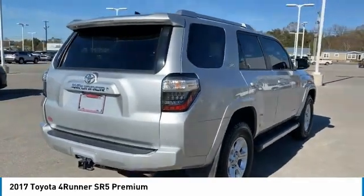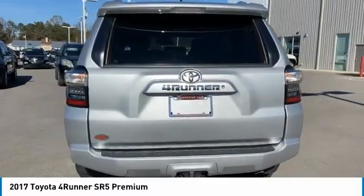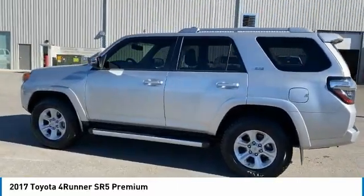Tire pressure monitoring system, roof rails, traction control, stability control, daytime running lights, engine immobilizer, fog lights, braking assist, perimeter alarm, power brakes.